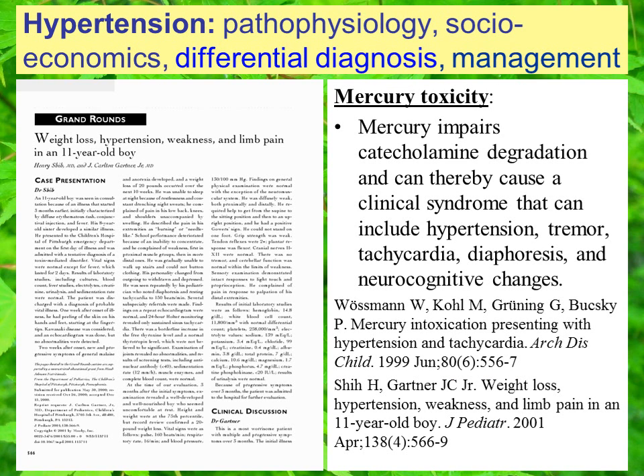Mercury toxicity is an additional consideration in the differential diagnosis of acute and chronic hypertension. Several case reports have been presented, especially in the pediatric literature, of young children who were intoxicated by mercury due to environmental exposure and then developed a hypertensive syndrome. Mercury impairs catecholamine degradation and can thereby cause a clinical syndrome that includes hypertension, tremor, tachycardia, diaphoresis, and neurocognitive and behavioral changes.